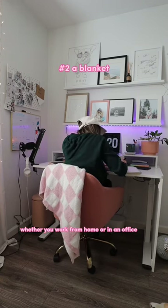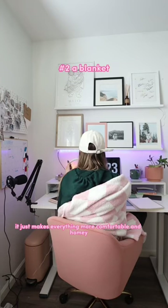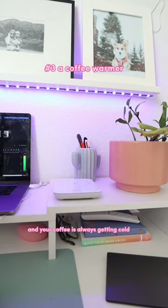Next has got to be a blanket. Whether you work from home or in an office, I recommend a soft blanket — it just makes everything more comfortable and homey. Number three is a coffee warmer, because it's winter and your coffee is always getting cold.